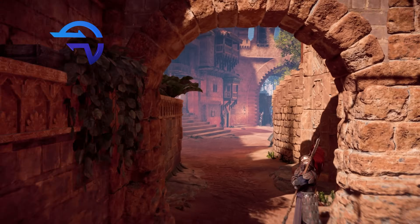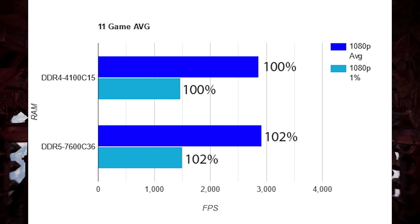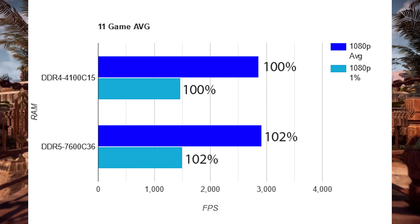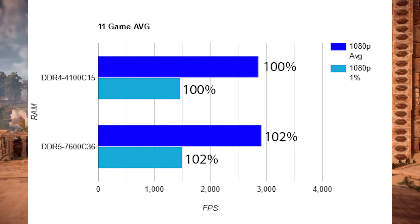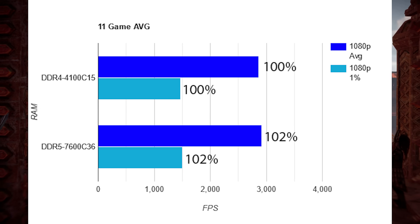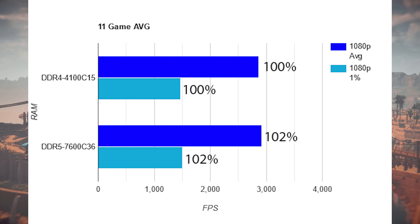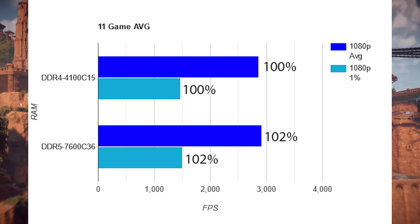Adding it all up across the 11-game average, DDR5 is 2% faster on average. Let that sink in. If you wait two more years for Hynix A-die to become available in North America, you might get 2% more performance over DDR4 B-die right now. Even at 7600, it still doesn't matter. So in two years when you can buy 7600 or 7800 kits, you'll have spent two years waiting for 2% performance.